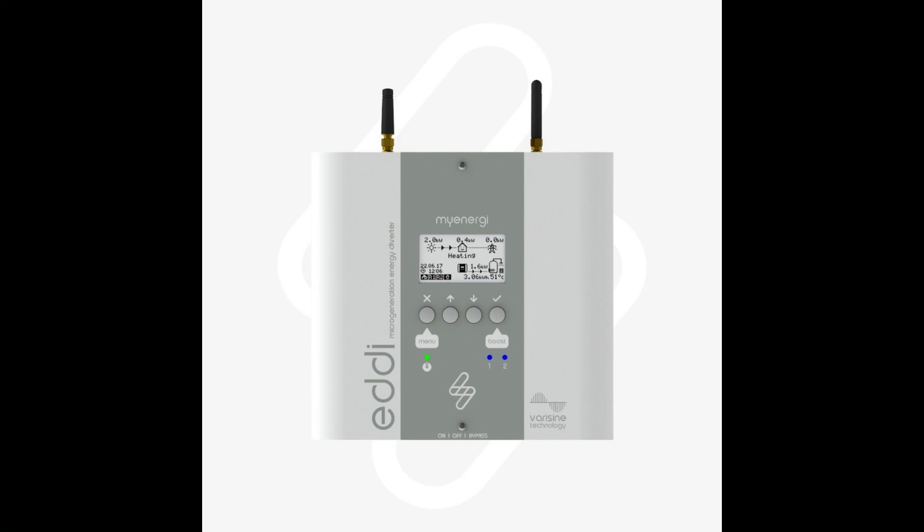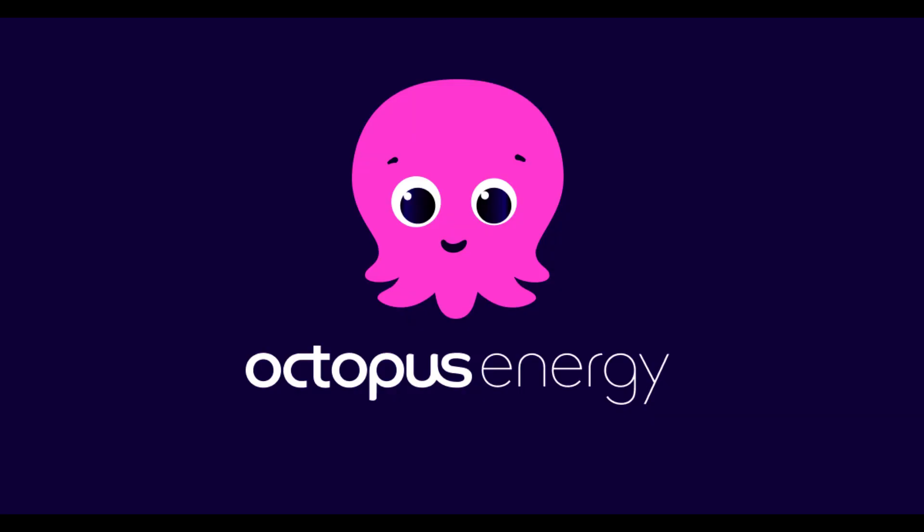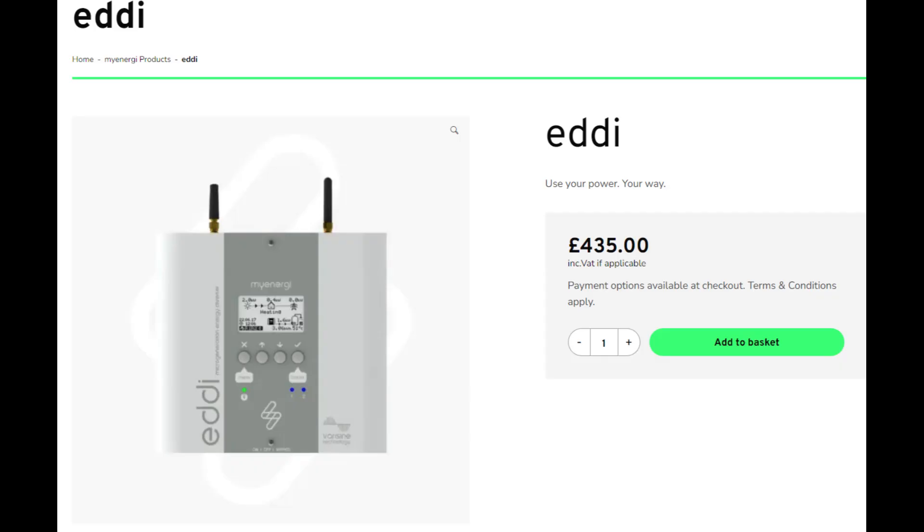Hi and welcome to another Tesla tips video. Today we're going to be having a look at the myenergi Eddy, which I fitted for Divergent Solar, and charging via Octopus Energy's intelligent tariff at night. Currently my gas rate is 10.41 pence per kilowatt hour, which is the flexible Octopus gas rate.